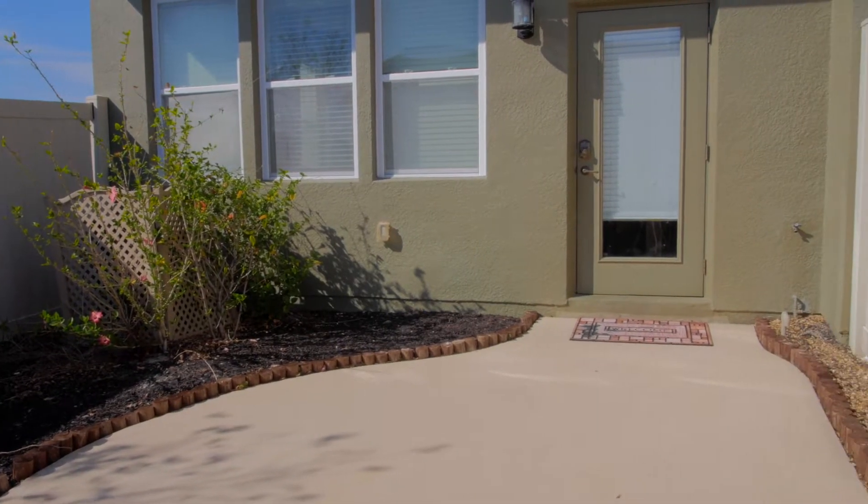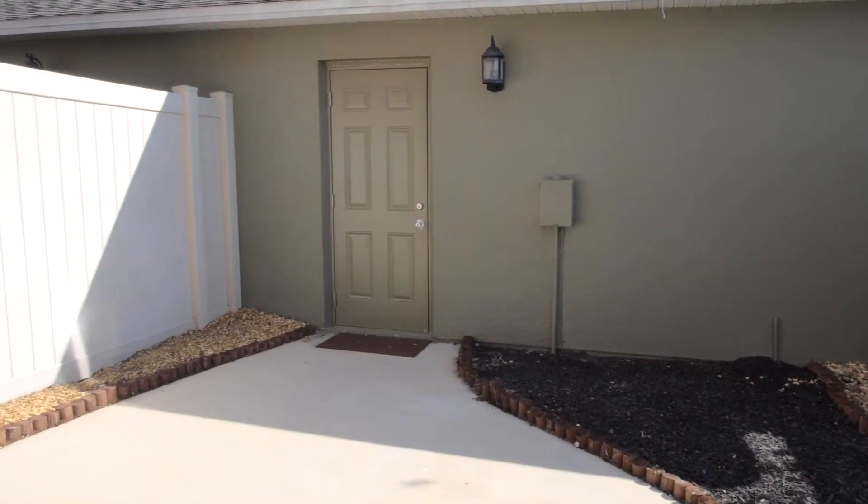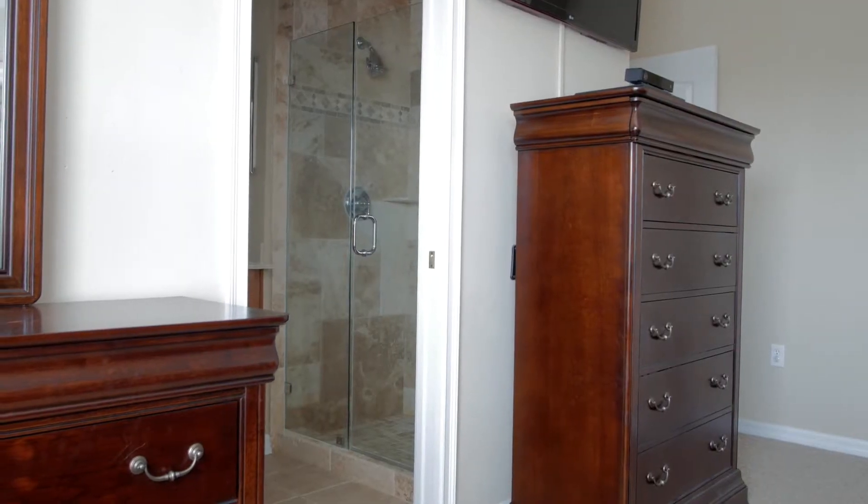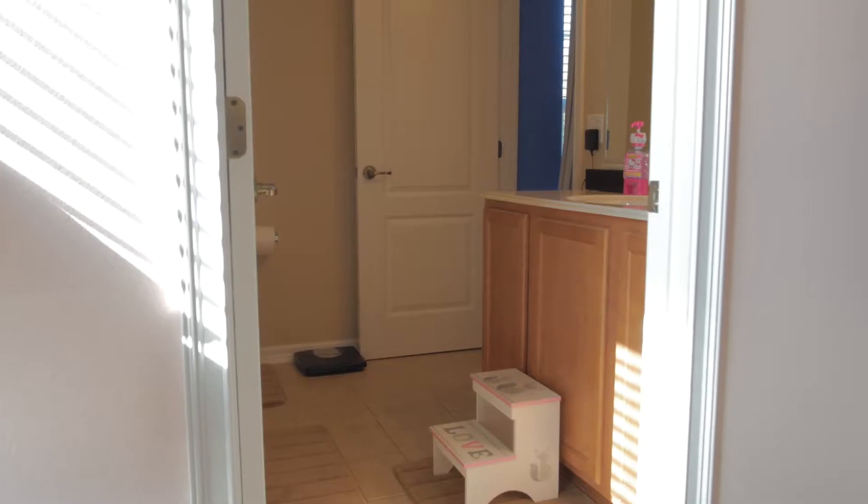Outside you have a private patio perfect for gardening and barbecuing, leading you to your spacious detached double garage. Upstairs is your master suite and two bedrooms sharing a Jack and Jill bathroom.